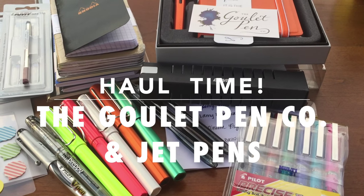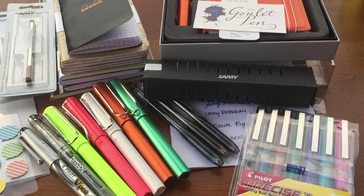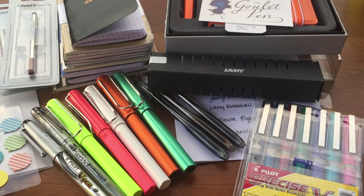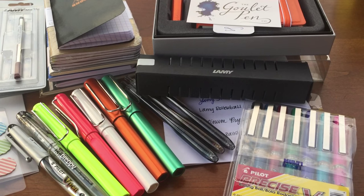Hello everyone! Welcome back to my channel. Today I have a couple of hauls that I would like to share with you. I have a pretty sizable haul from the Goulet Pen Company, a small haul from Jet Pens, and a few other miscellaneous things that I thought I would share with you guys.